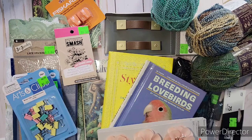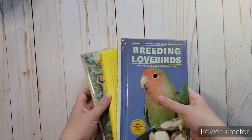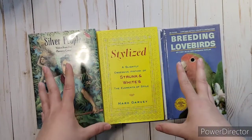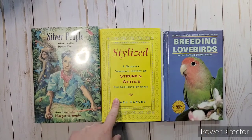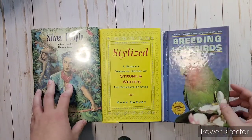Hi everybody, welcome to my channel Ashley's Treasure. I got another haul to share with you. First I'm going to show you some stuff that I got at an outlet store. I got some used books there — they had a bin with no price, so I grabbed a couple. When I was checking out I asked how much they were and apparently all the books were only a dollar.